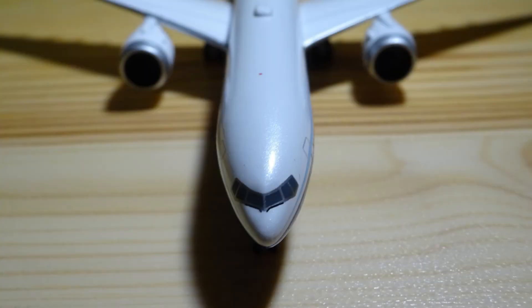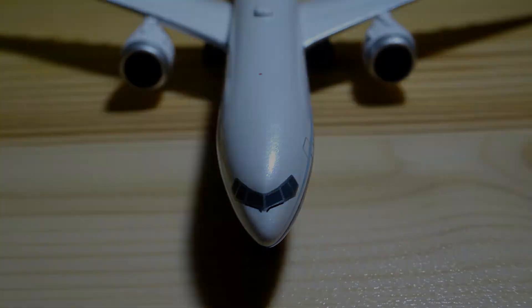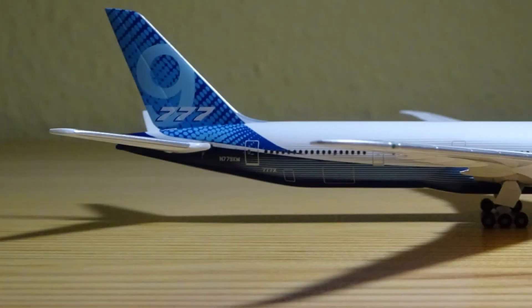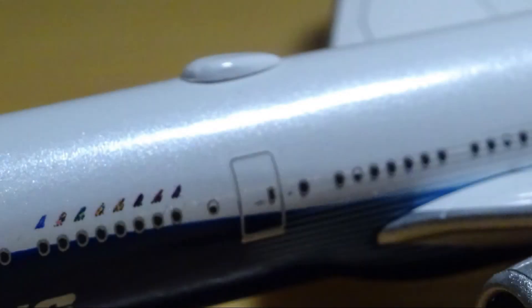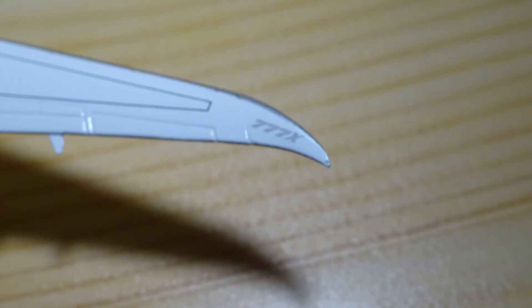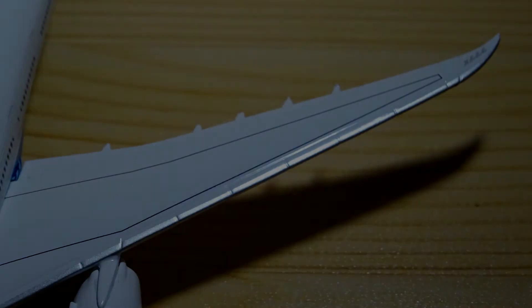The cockpit windows are nicely done with also included window wipers. The printings of the doors and cargo doors are pretty accurate. On top of the fuselage we have a nice looking radome for the WiFi-equipped aircraft. The new wings with their new foldable wingtips are also really great, including many flap details.